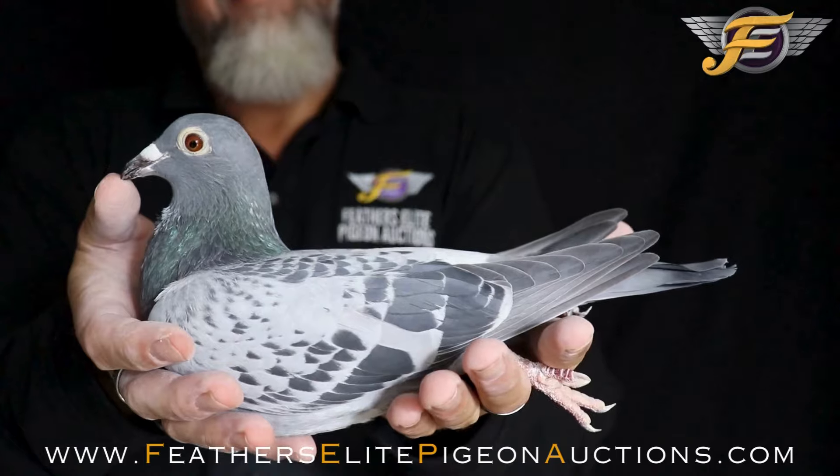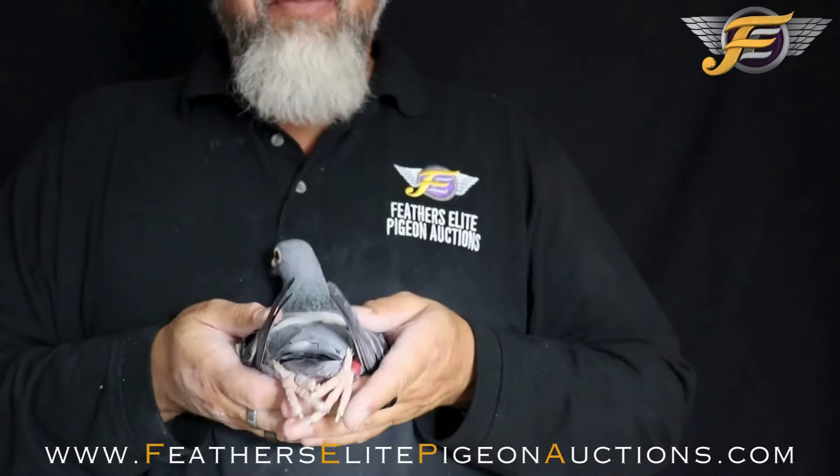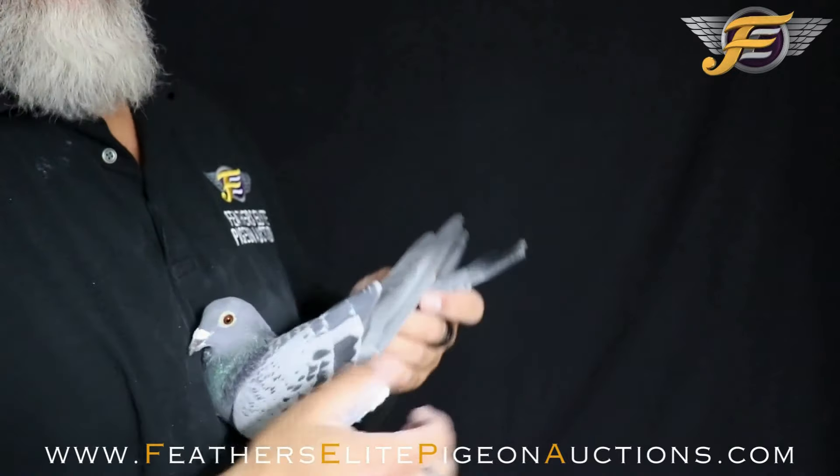Take a look at this hen. Perfect in the hands. Muscles are nice, soft, silky. She's buoyant, good muscles, forearm is tight, nice snap to the wing.